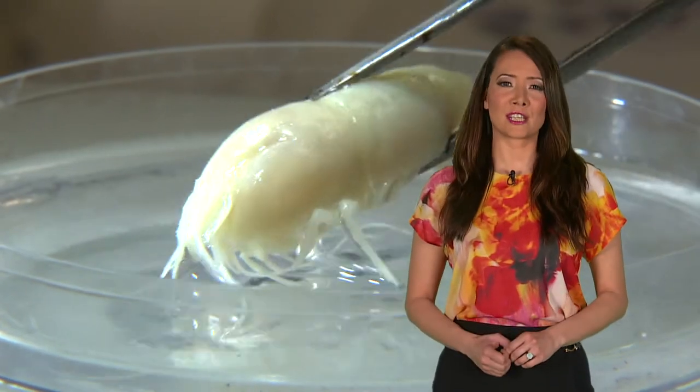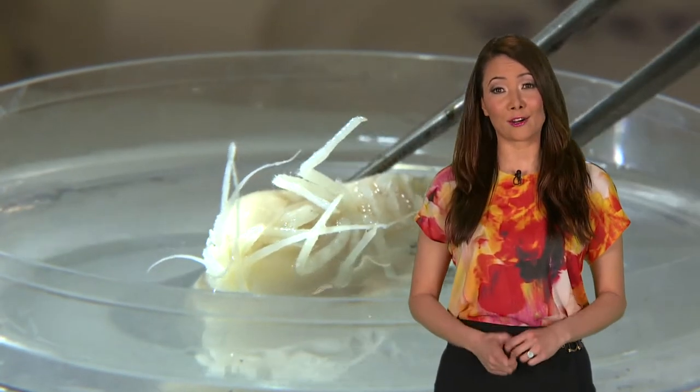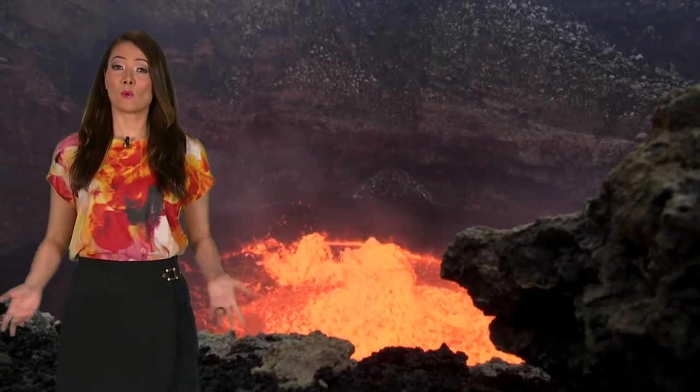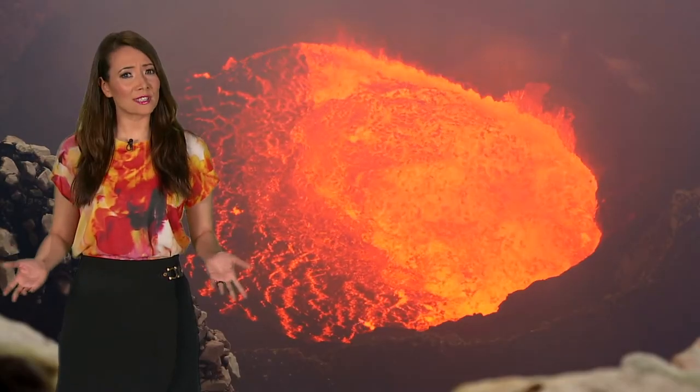So if you ate that shrimp for sushi, you could legitimately call it a volcano roll — though it looks a little bit white and pasty, so I wouldn't recommend it. So there you have it. While there are some brutal forces of nature, it's amazing that nature itself always finds ways around it.